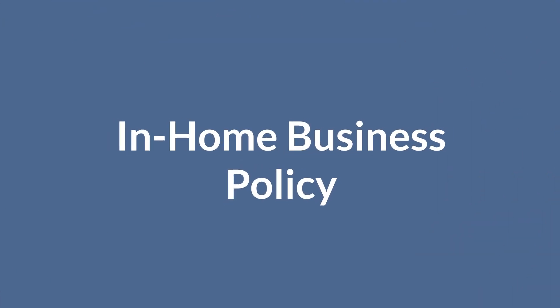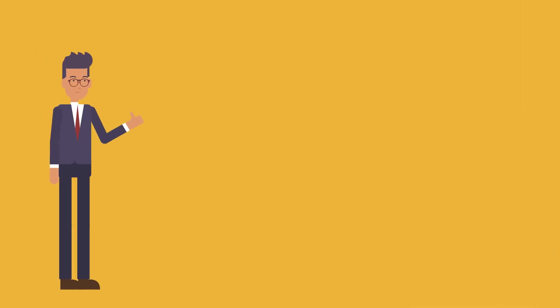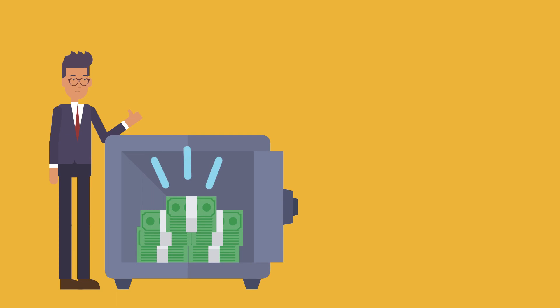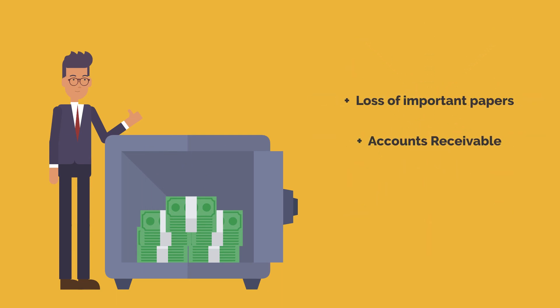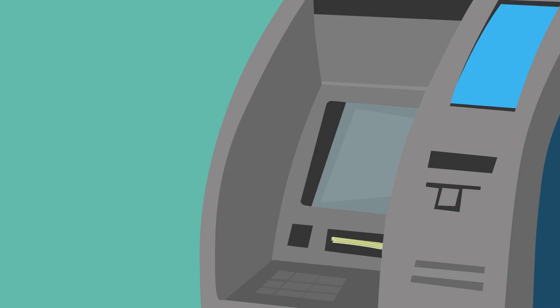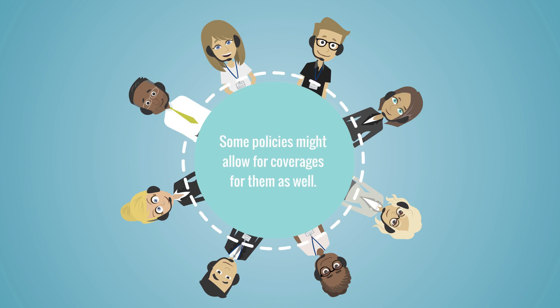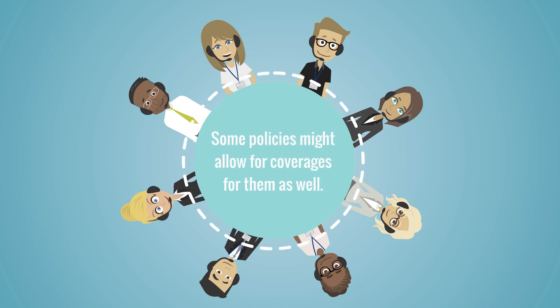In-Home Business Policy: These types of policies will allow you to have higher coverages for business equipment than a homeowner's policy endorsement might allow. It's also possible that they could reimburse you for the loss of important papers, accounts receivable, and perhaps even any off-site business property. If your home is damaged by fire or natural disaster, it's possible the policy will pay for lost income while your business was interrupted. If you have employees in your home business, then some policies might allow for coverages for them as well.